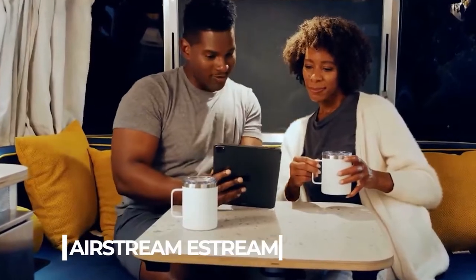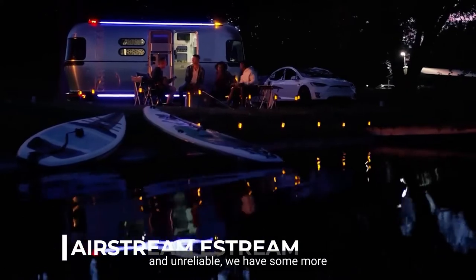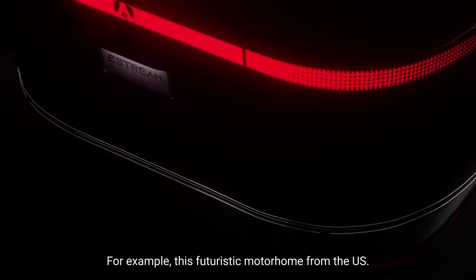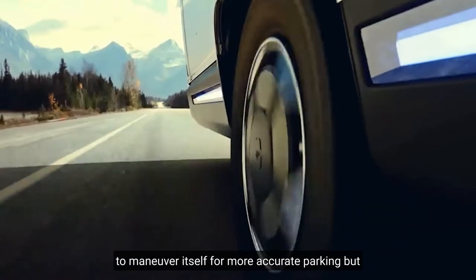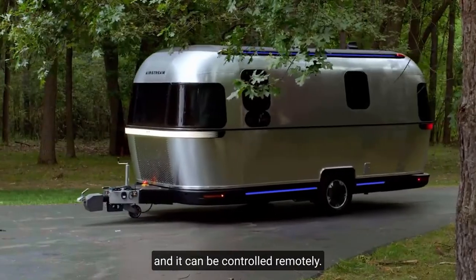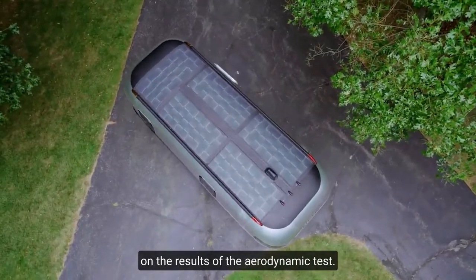Number 5: Airstream E-Stream concept. For those who found the previous models cramped, we have more impressive options. This futuristic motorhome from the U.S. successfully combines a retro design with modern technical solutions. A distinctive feature is a smart transmission — the electric motor not only allows the trailer to maneuver itself for more accurate parking, but also helps to tow it, reducing fuel consumption, and it can be controlled remotely. The shape of the trailer was chosen based on aerodynamic tests.